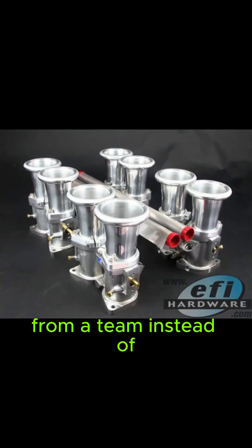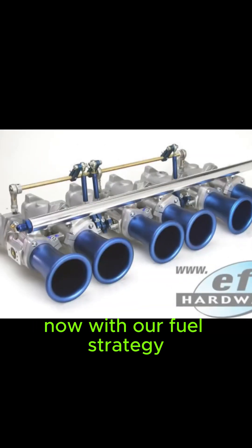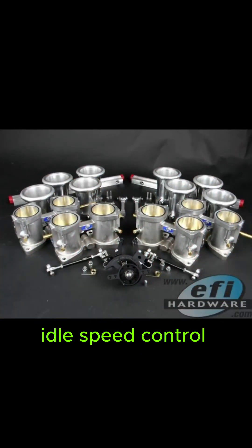So it's like getting a consensus from a team instead of just listening to one person. That makes sense. Now with our fuel strategy and MAP situation figured out, what about idle speed control with these ITBs? Yes, idle speed control.